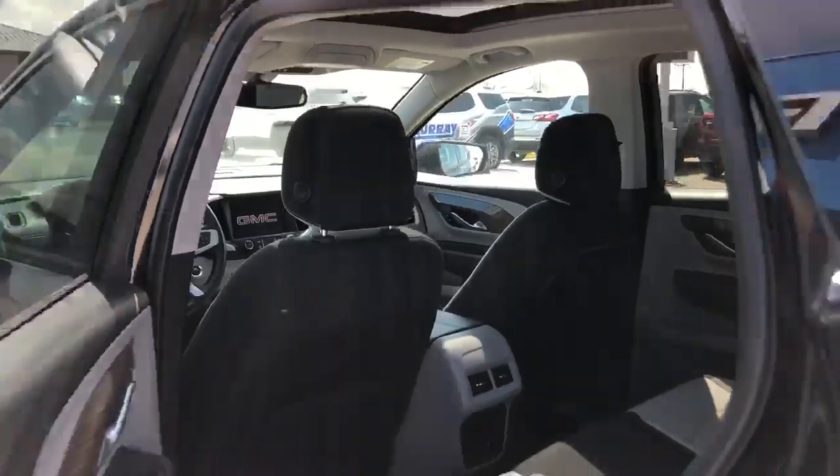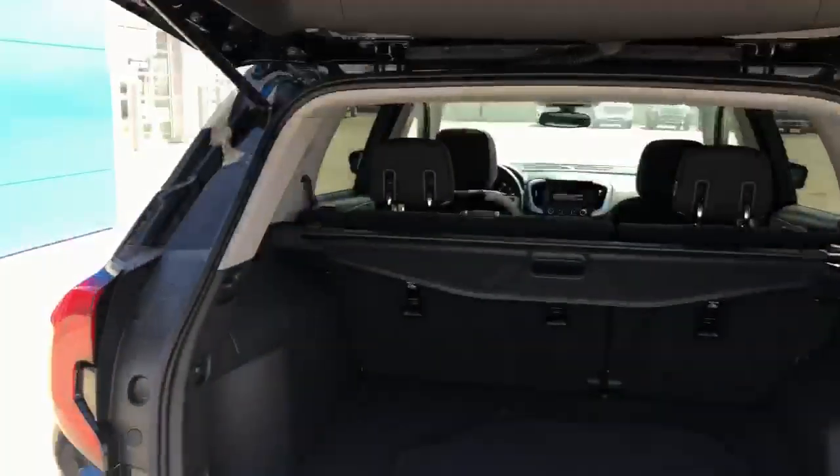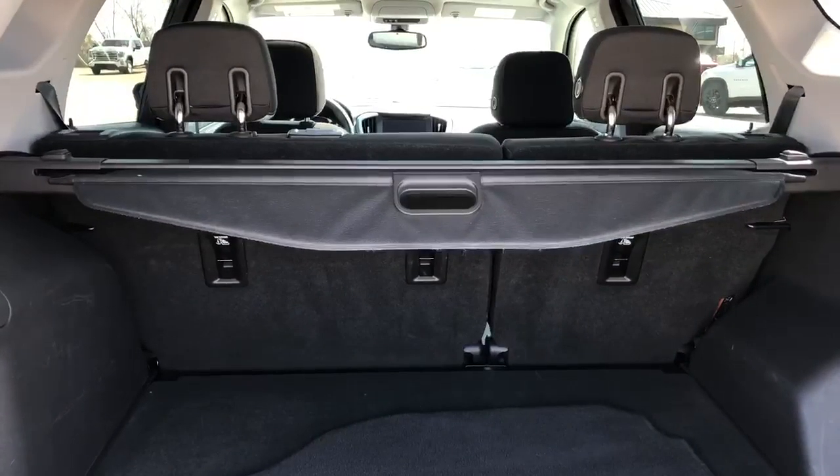You've also got 110-volt household power, USB ports, and a very roomy cargo area with a privacy shade.